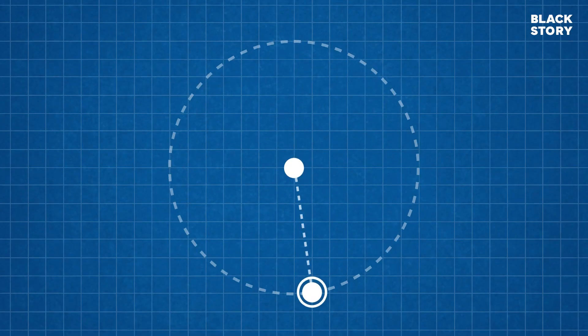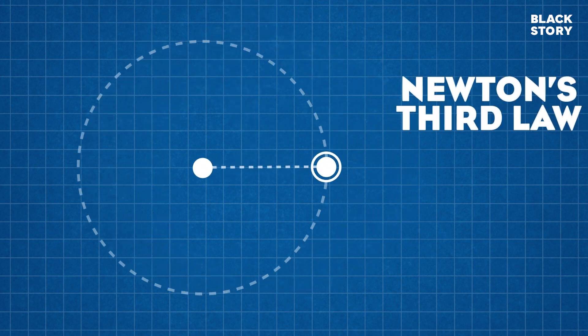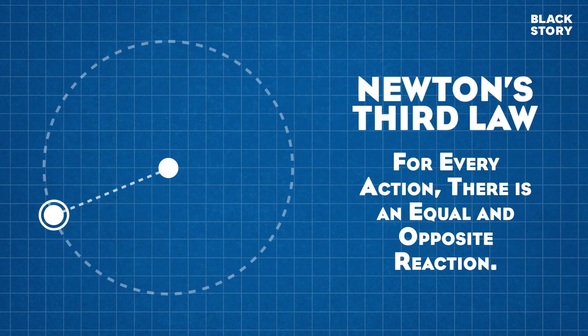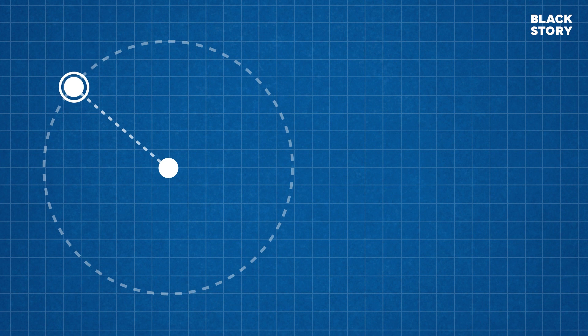Centrifugal force is the apparent force felt by an object moving in a curved path that acts outwardly away from the centre of rotation or the centre of curvature. According to Newton's third law, for each action there is an equal and opposite reaction. The force that is necessary to neutralise centrifugal force and to keep an object moving in a curved path, directed inward towards the centre of rotation, is called the centripetal force. In other words, one force is an action and another is a reaction.